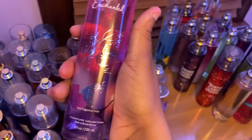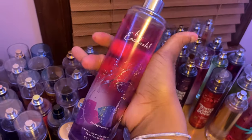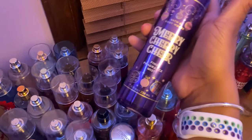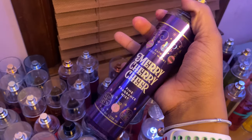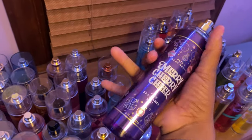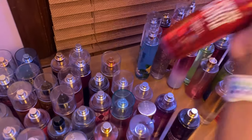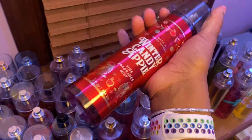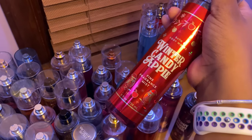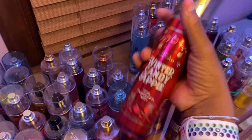Next we have Be Enchanted — definitely another Bath & Body Works classic, smells super good. Then Merry Cherry Cheer — smells really good, definitely another holiday scent from last year. I haven't used it much yet but it's definitely a bomb scent. Next we have Winter Candy Apple again in a different packaging — another classic, it's been out for a long time and smells really good.